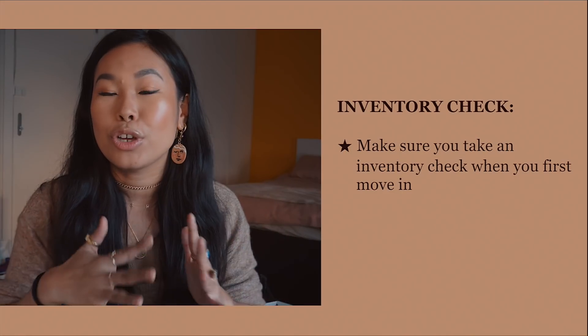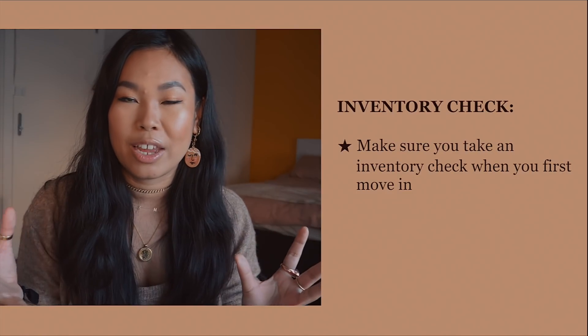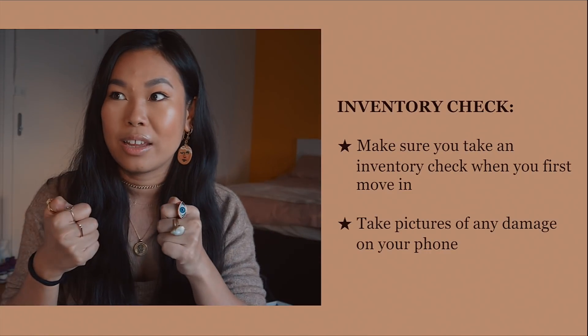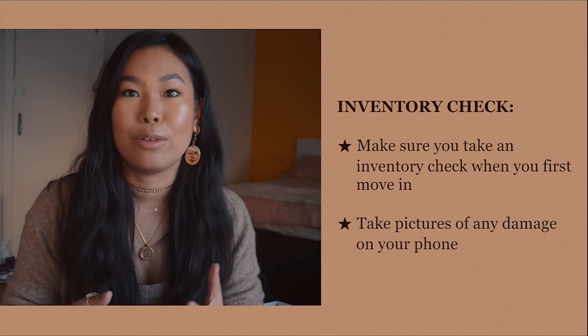Number thirteen: once you're ready to move in, the agency will send you an inventory check — they photograph every corner of the property and note any existing marks or damage. Make sure you also do your own inventory check: take pictures of anything you spot in the first few days and make a note on your phone and in your inventory report. This covers all bases and keeps you open and transparent with the agency from day one.